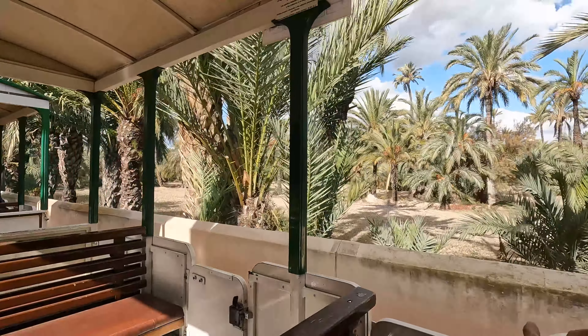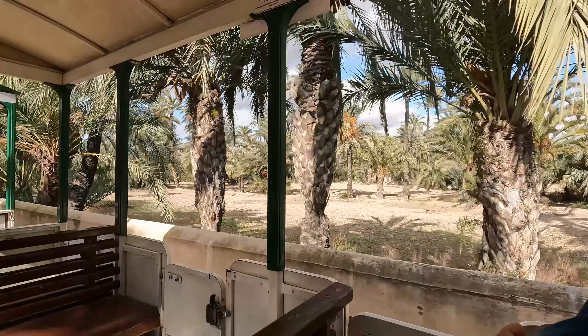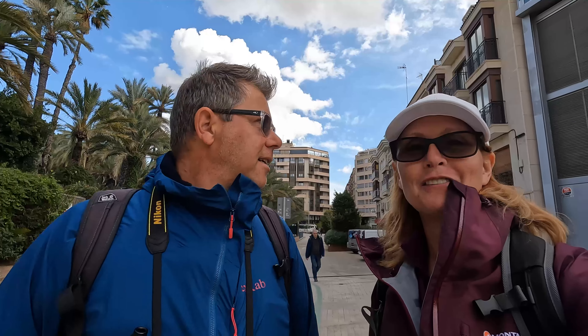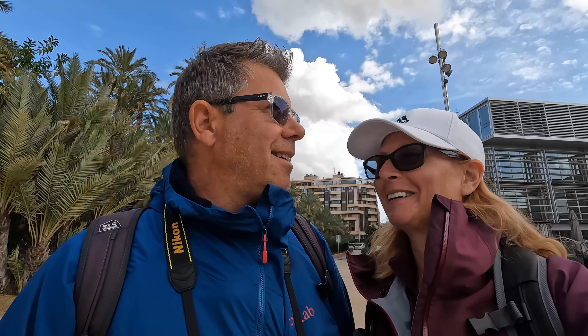UNESCO declared the palm grove of Elche a human heritage site in the year 2000. So the tourist train — in a nutshell, Darren, worth it or not worth it? We're here to experience these things so that people can decide for themselves. 3 euros 50 each — it was all right, but you couldn't really see much. Do it if you want, but you don't see much so don't bother.